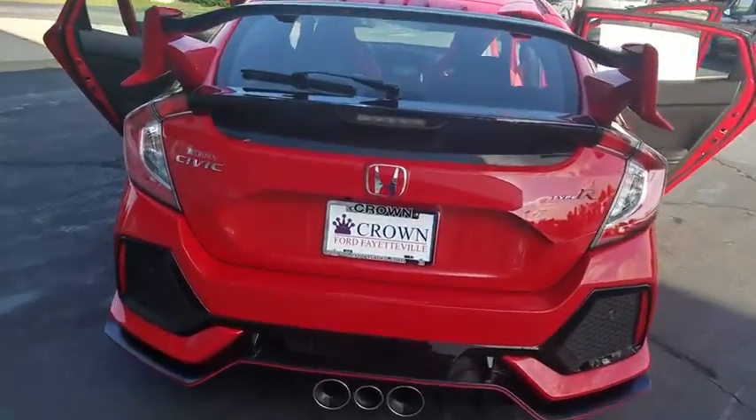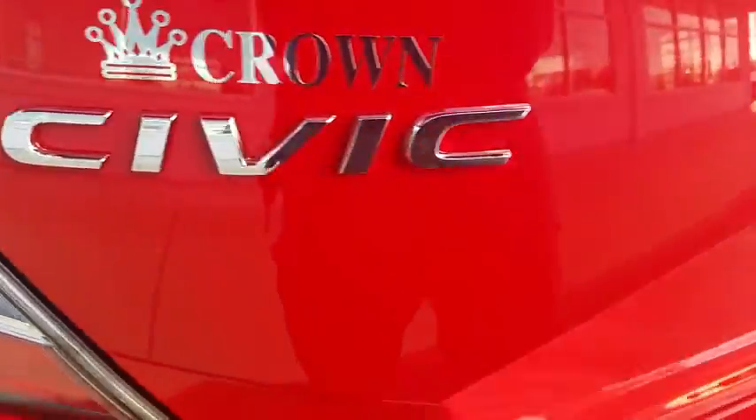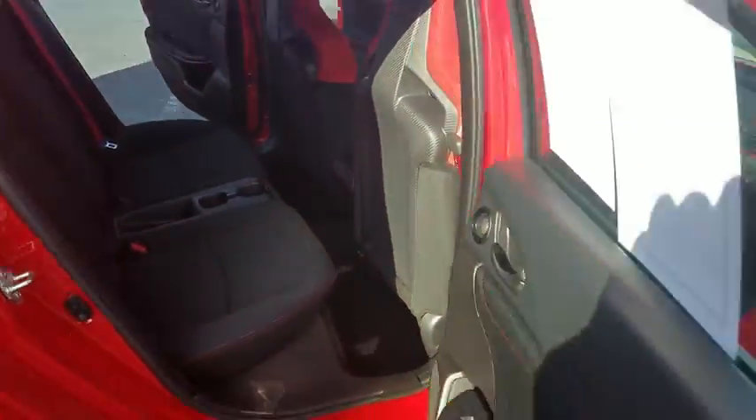This vehicle has less than 6,000 miles. Here are some of this vehicle's great options: traction control, navigation system, dual airbags, power steering, four-wheel disc brakes, fog lights, security system.